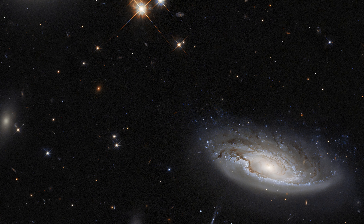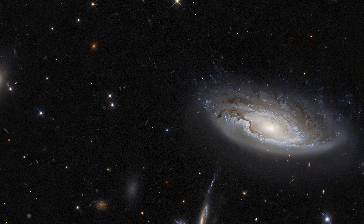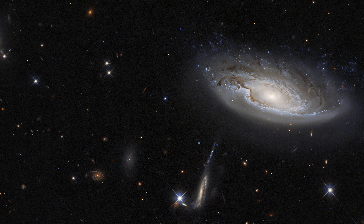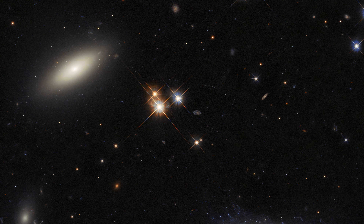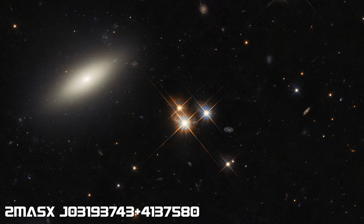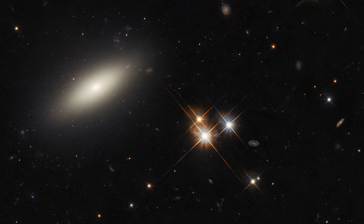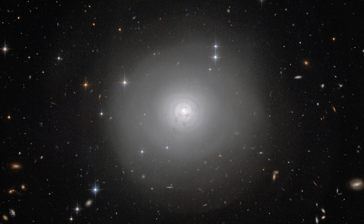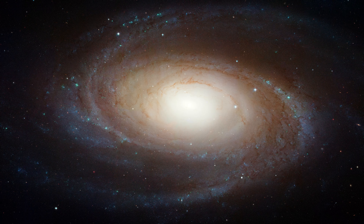This spectacular image shows a zoo of galaxies — you can see different types. The one on the left is a lenticular galaxy. Lenticular galaxies are shaped like a lens. They are galaxies with a structure that seems intermediate between elliptical galaxies and spiral galaxies.